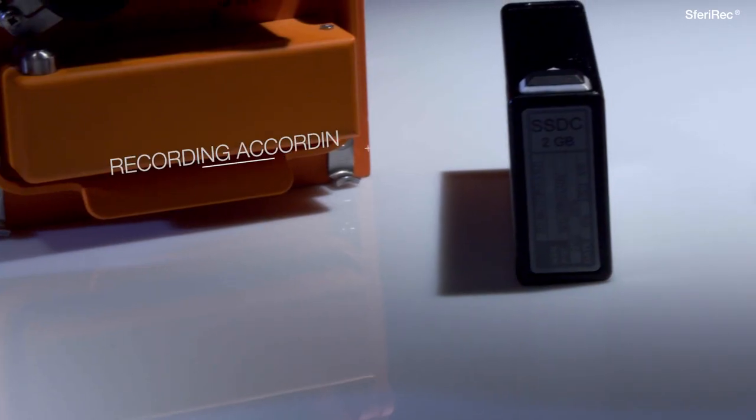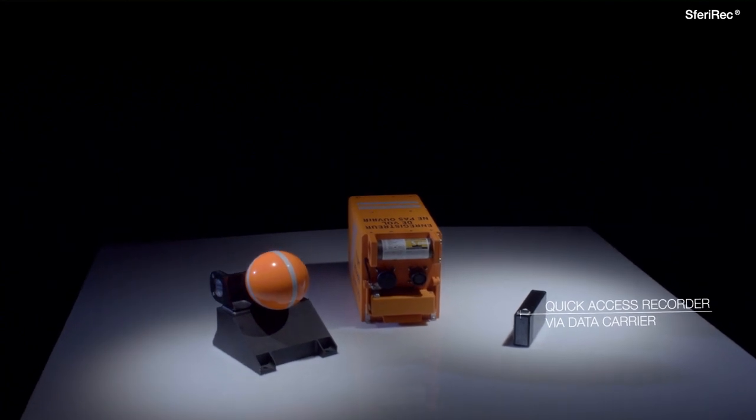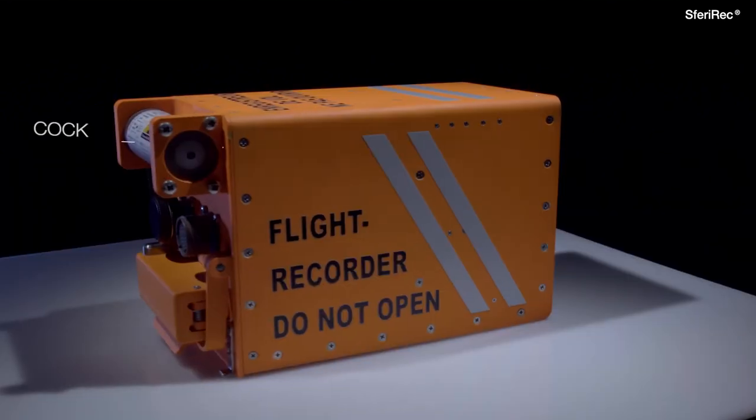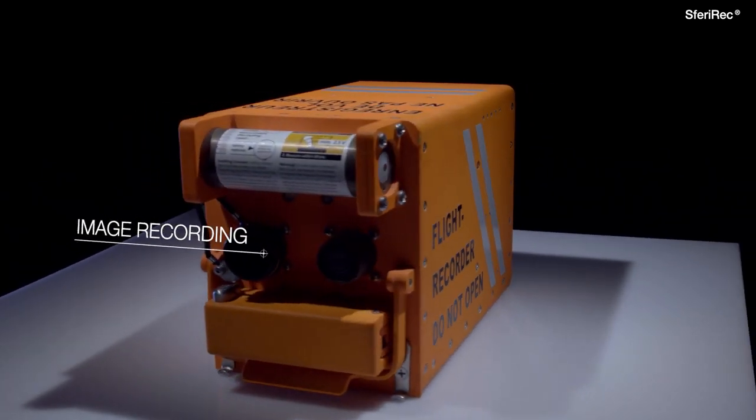Furthermore, Sferi-REC offers fixed crash recorders in three different versions. All are combined recorders providing integrated units for data acquisition and for crash-protected storage of voice, flight, and image data.